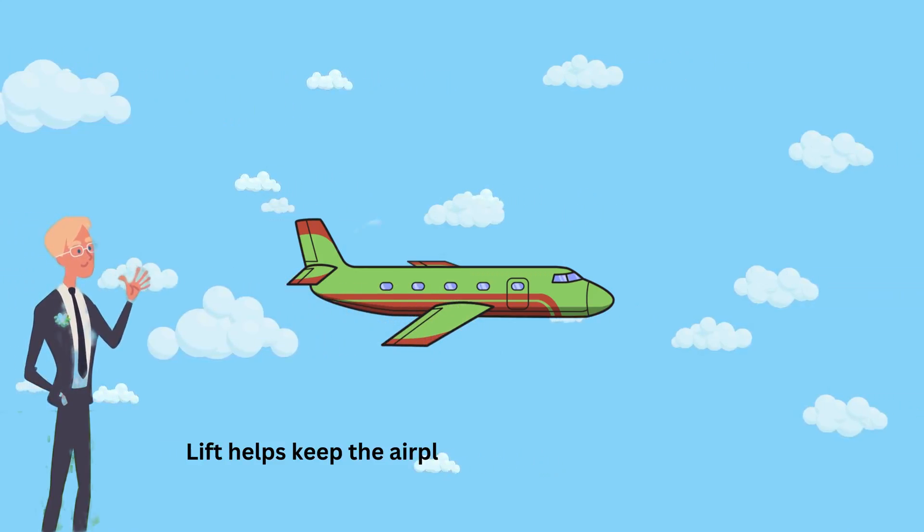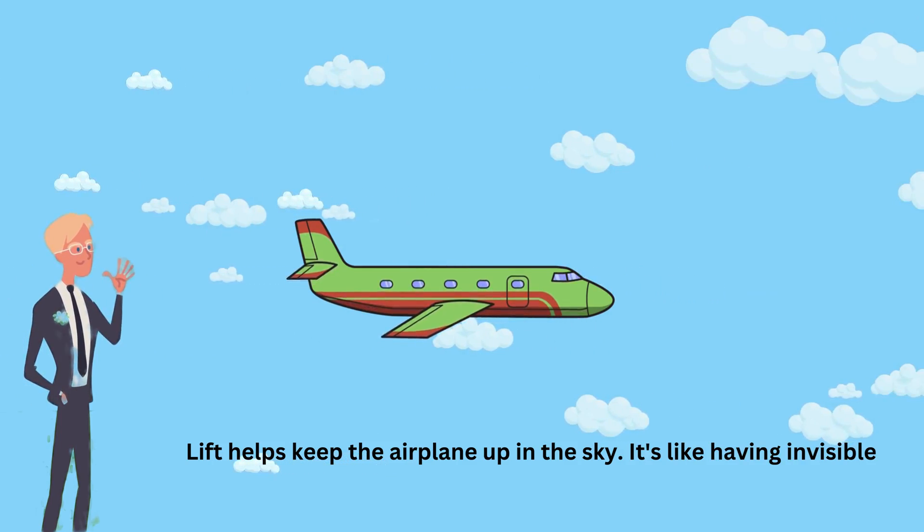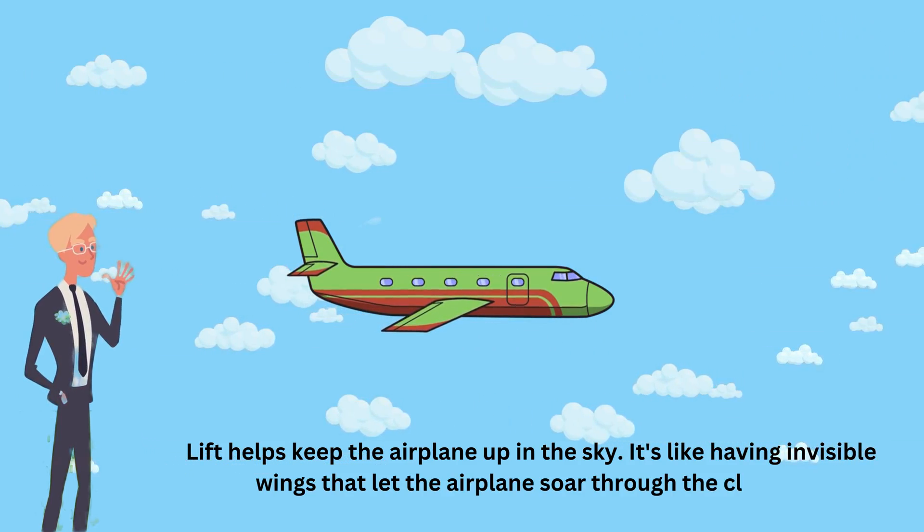Lift helps keep the airplane up in the sky. It's like having invisible wings that let the airplane soar through the clouds.